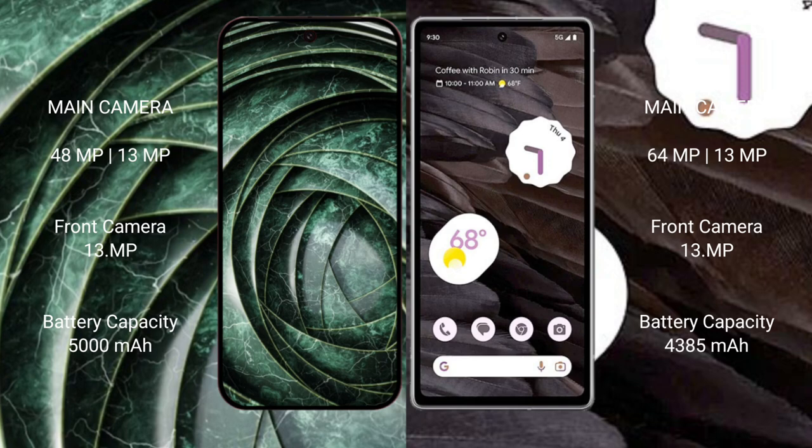The Google Pixel 9a has a 5000mAh battery with 80W fast charging support. The Google Pixel 7a has a 4385mAh battery with 18W fast charging support.